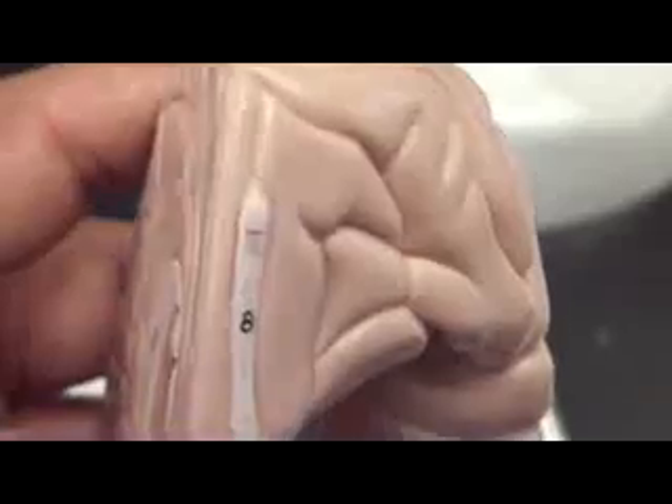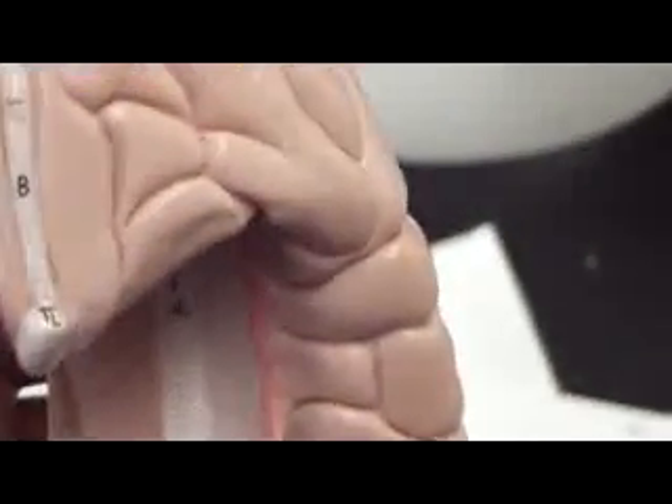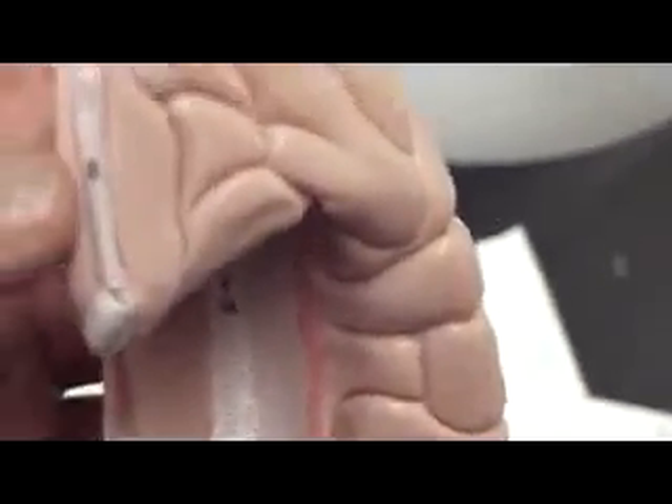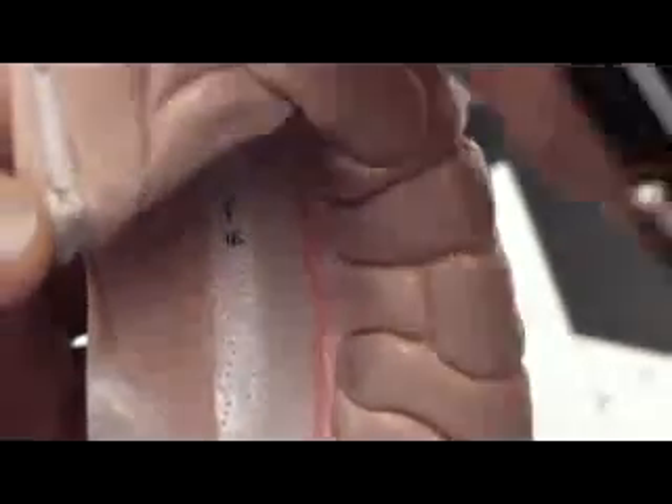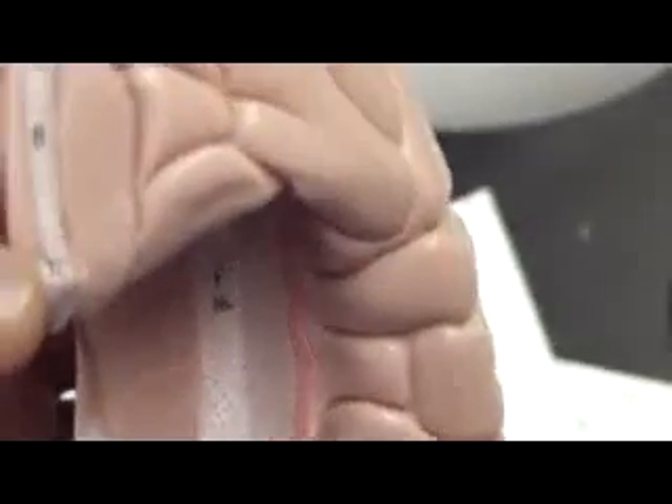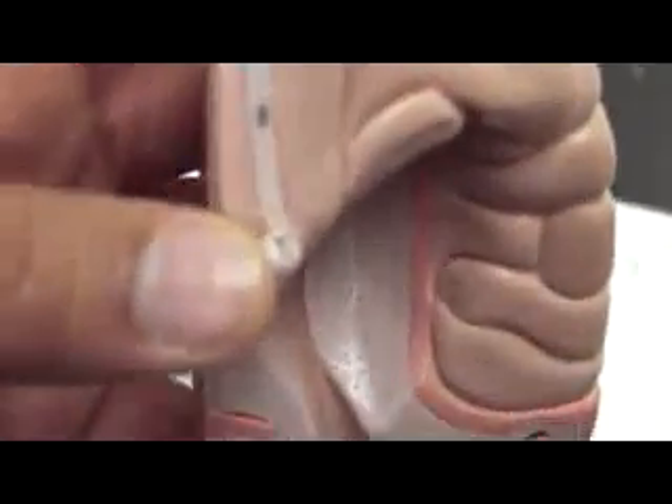What is number 1? Number 1 — olfactory. What is number 8? Olfactory track. Where's the bulb? This is the bulb? This is the track. Number 2 — optic.